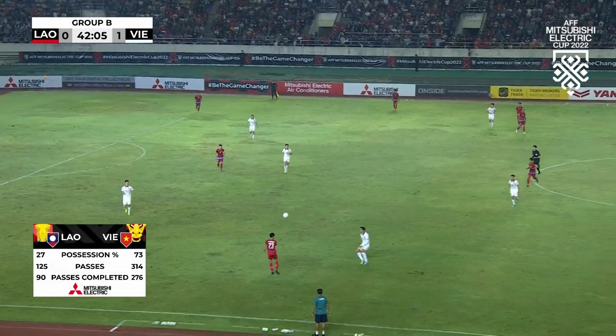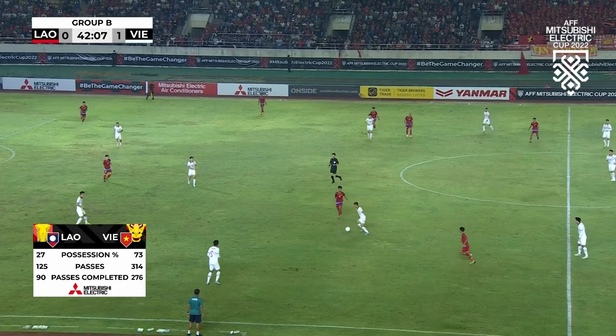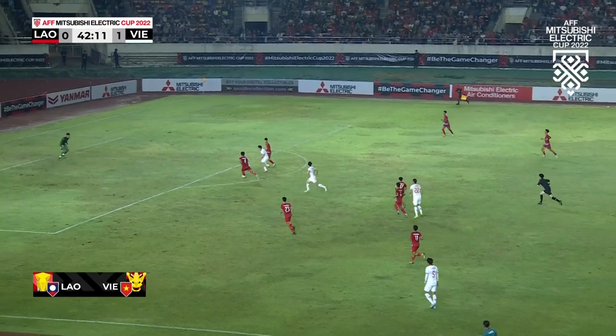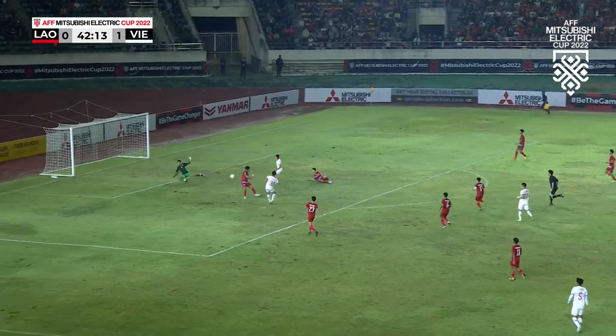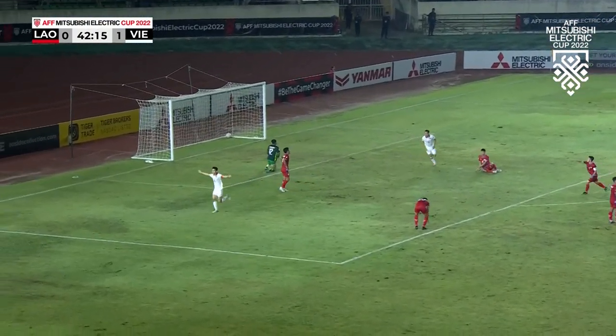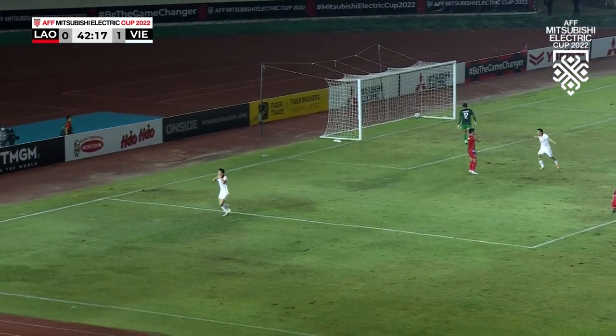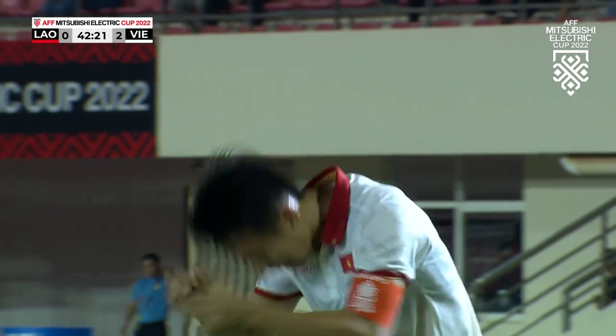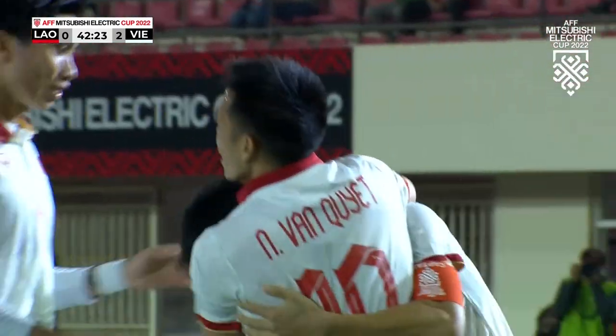And even Cambodia — have a look at some of those numbers, position numbers. Slight increase there for Laos. Oh, that is a cool finish for Vietnam's second, and the skipper Do Hongzong gets the goal.